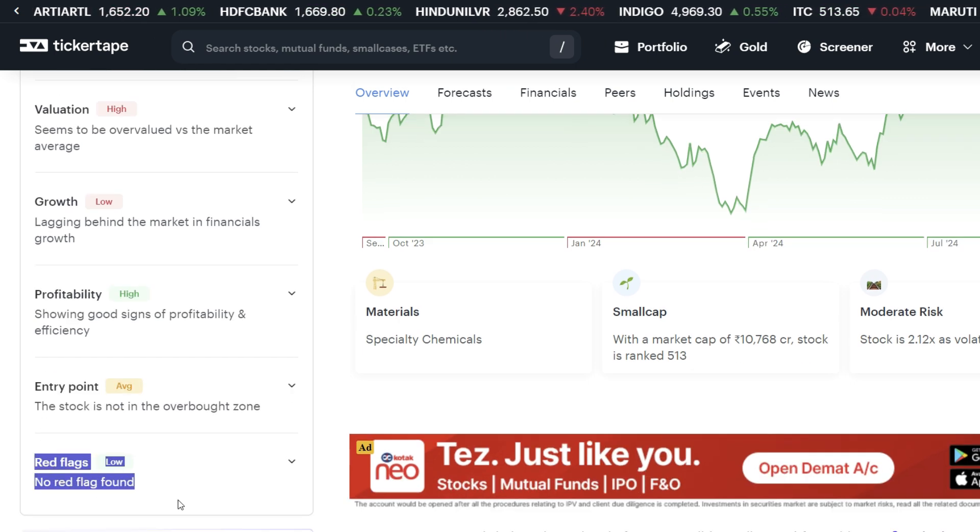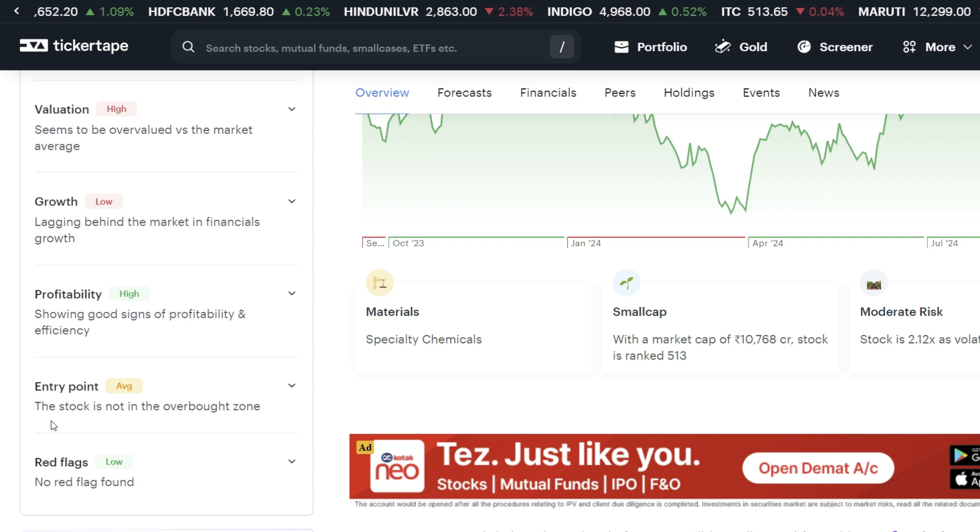There is no red flag here. If you are looking at an entry point in this stock, you can check the entry point here. This is a small cap company with a market cap of ₹10,768 crore.